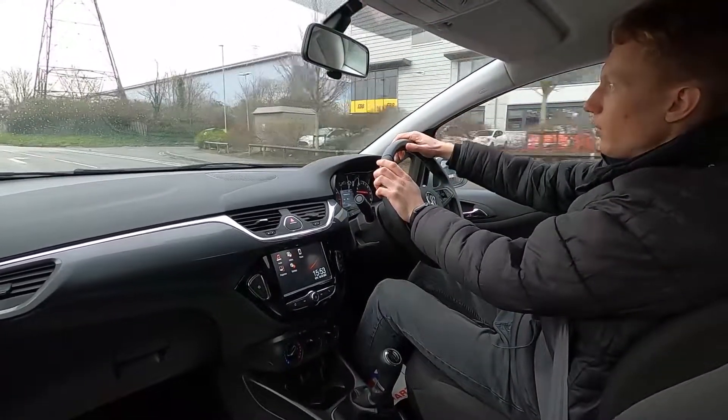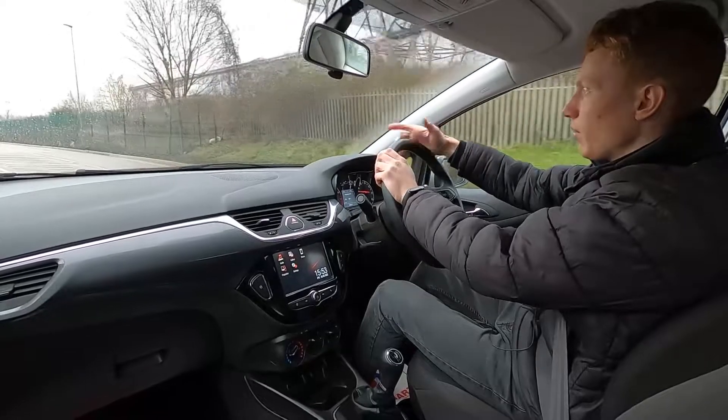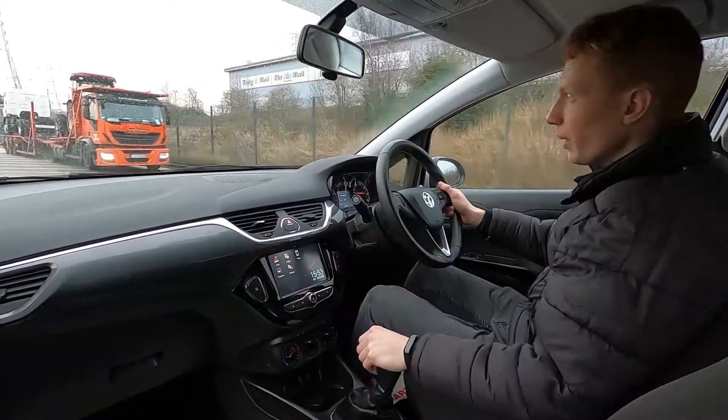This car's also got a heated front windscreen, so if you get snow or ice that comes down on the car overnight, you can press the button down here and it'll clear it away within a few minutes, rather than having to get the ice scraper out. It just saves you time in the morning.